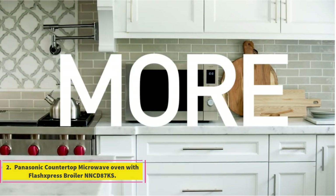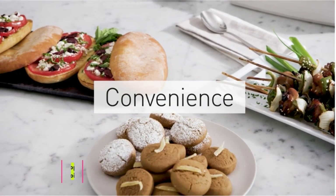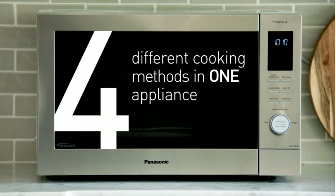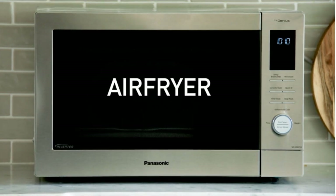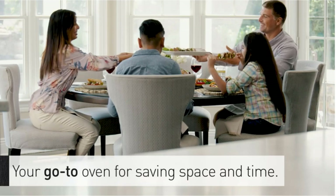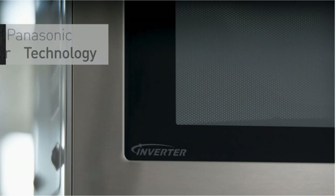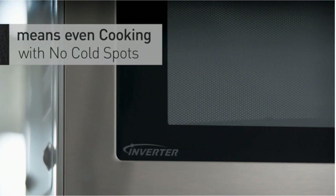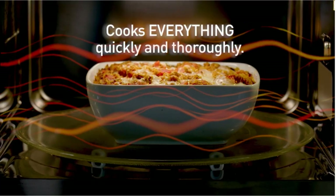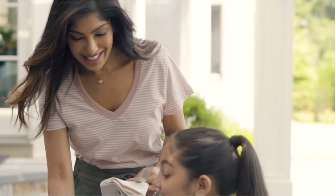Number 2: Panasonic Countertop Microwave Oven with Flash Express Broiler NN-CD87KS. The best overall countertop microwave we came across was the Panasonic Countertop Microwave Oven with a Flash Express Broiler. Anyone who uses a microwave and wants one of the best out there should get one. This microwave has a broiler mode, meaning it can brown meals and cook them — so if you want to toast a bagel or crisp up your microwave lasagna, rather than drying it out and rubberizing it, this one gives it a wonderful texture.